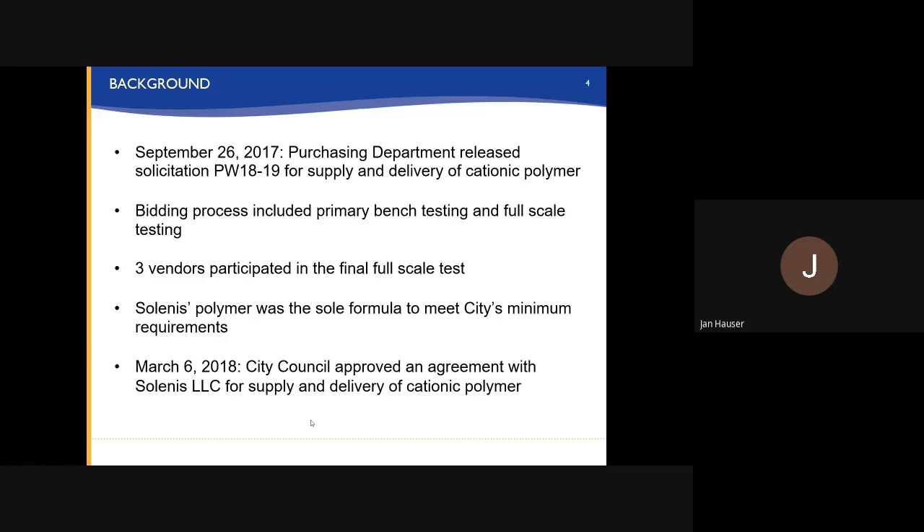On September 26, 2017, solicitation PW18-19 was released for the supply and delivery of cationic polymer. The bidding process included primary bench scale testing and full scale testing. We had three vendors participate in the final full scale test, and the Salinas polymer was the only formula that met the city's minimum requirements. Then on March 6, 2018, the city council approved the agreement with Salinas LLC for the supply and delivery of cationic polymer.